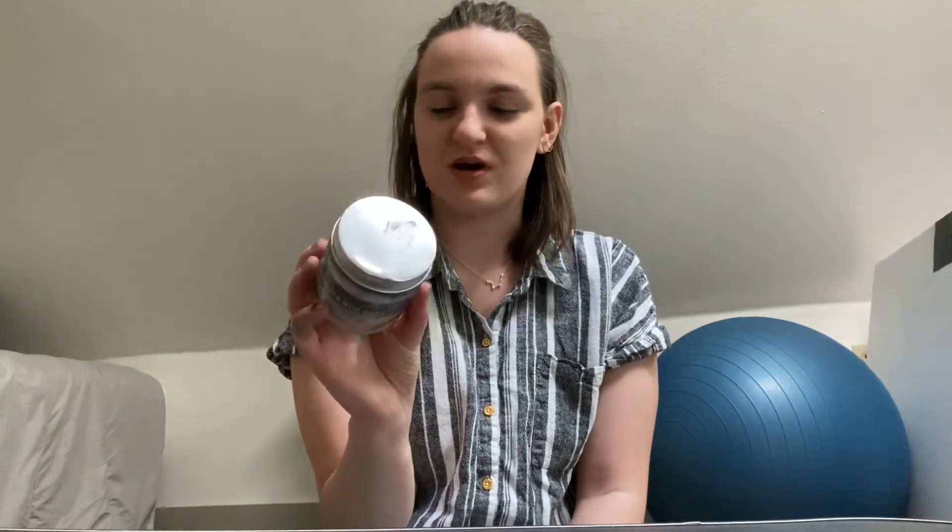Finally, one of the things that was on my project pan this year was this Dead Sea mud mask, and I was finally able to get through it. I'm going to wash out the container and see if I can recycle it — that's another thing off my project pan for this year. That's the last thing in my April declutters and empties. I hope you enjoyed, and I'm going to keep doing this every month to keep track of what I get done — a little log. Bye!